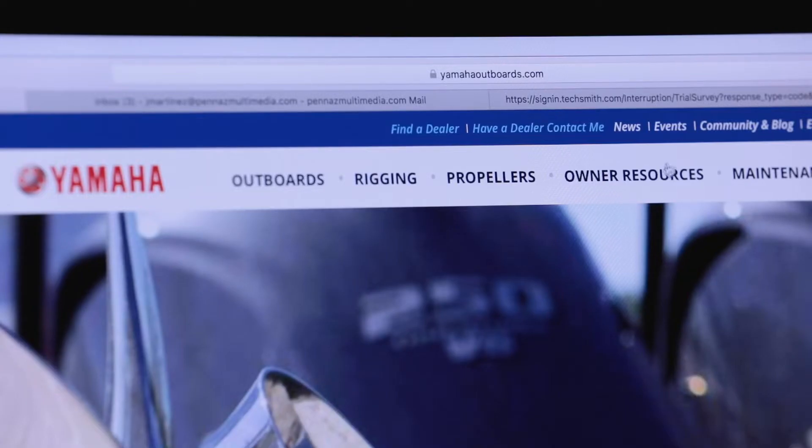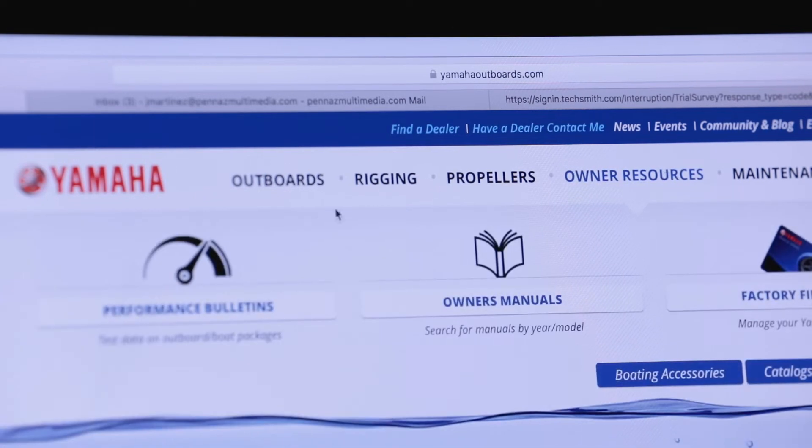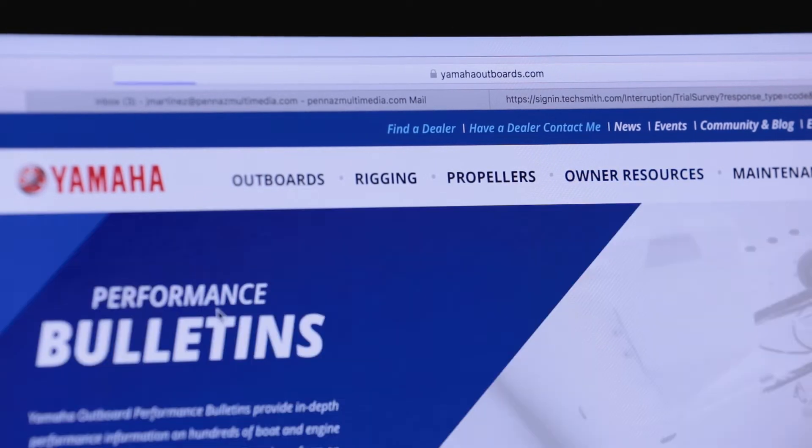If you've ever wondered how various boat and motor combinations will perform on the water, I recommend you check out Yamaha's selection of online performance bulletins. You'll find them under the Owner's Resource tab on the updated Yamaha website, yamahaoutboards.com.